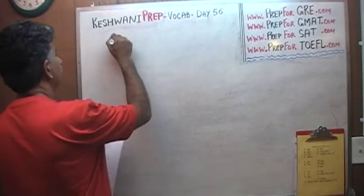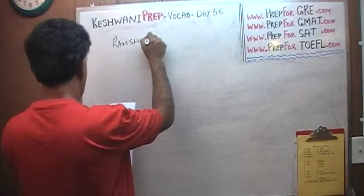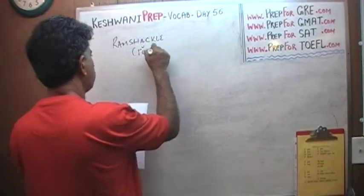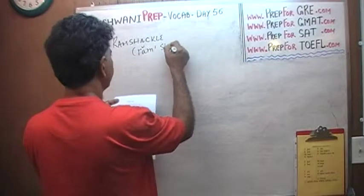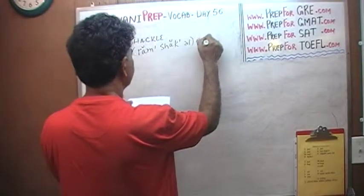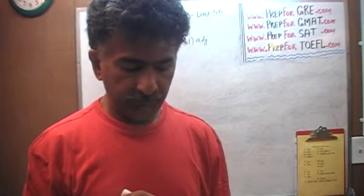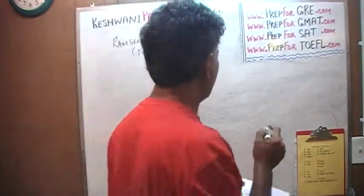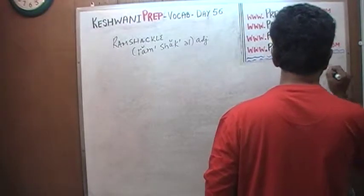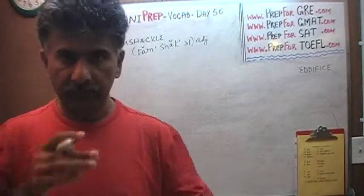The first one is Ramshackle. What does it mean? A Ramshackle building, a Ramshackle structure, a Ramshackle edifice — we'll look it up later. I'm not sure about the spelling, we'll learn this word later. It just means structure or building or edifice, a grand building.